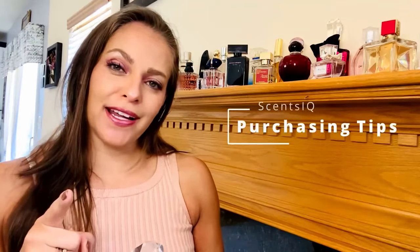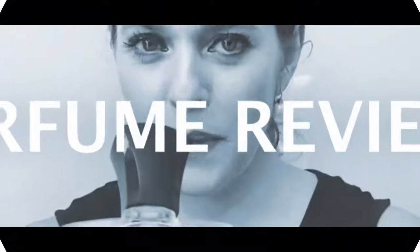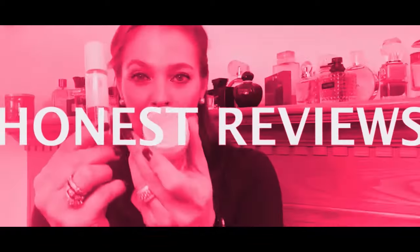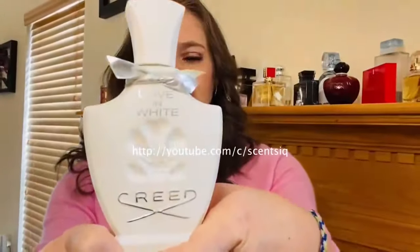Isabelle from SenseiQ here. Today I want to give you two tips: how to make a purchase for your new fragrance and how many you should have. Let's start.